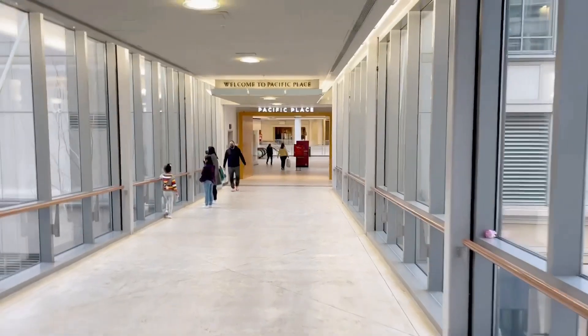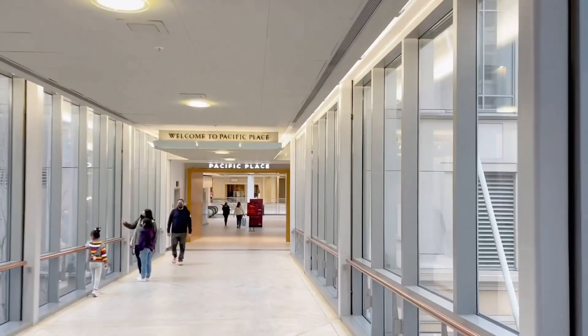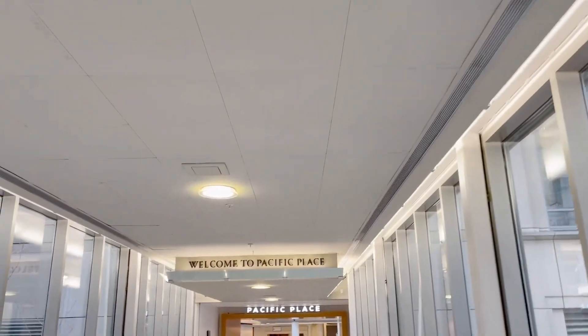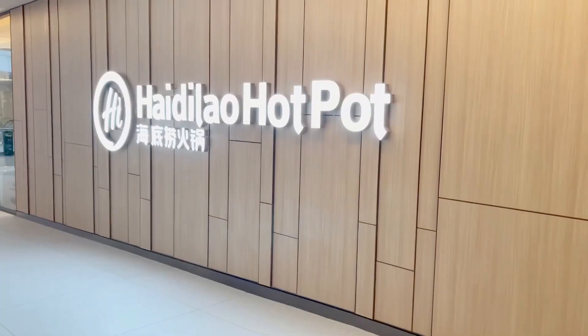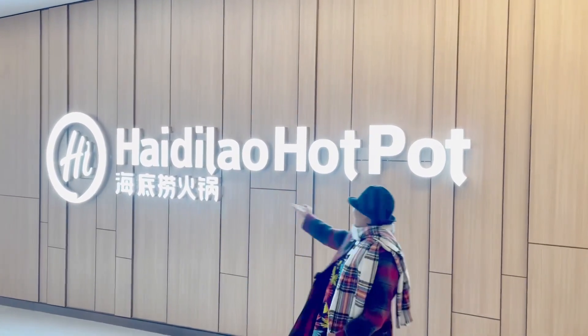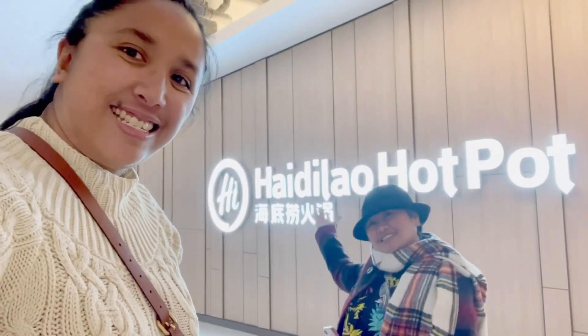Welcome back to Sherrods. We are here right now at Pacific Place to eat at Haidilao Hot Pot. This is our very first time here at Haidilao Hot Pot. We are both very hungry and excited.